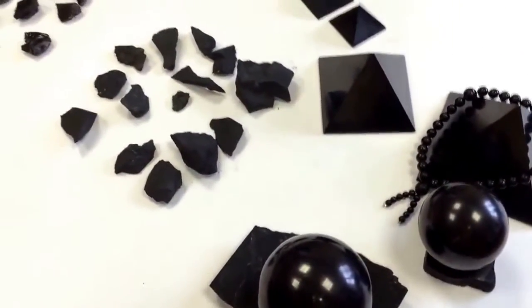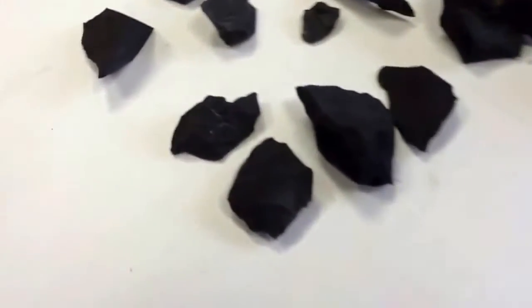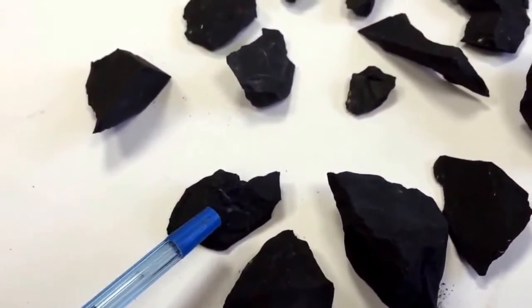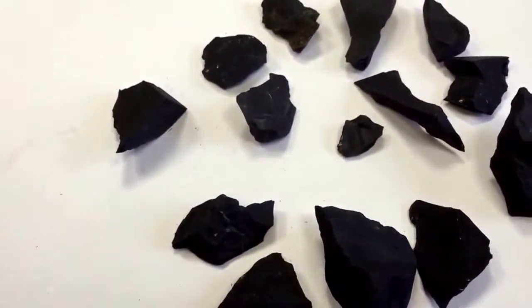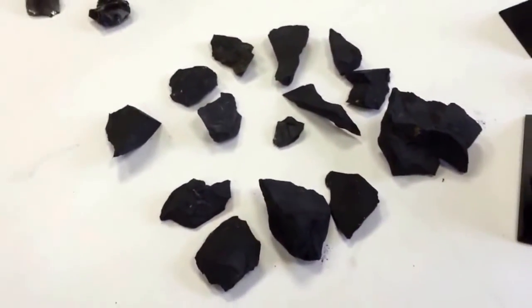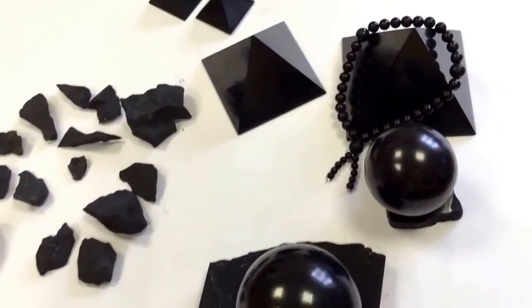And it can also have white or goldish strips in it, as for example here. It is what happens to some of the stones, and this mineral is also used for water purification.